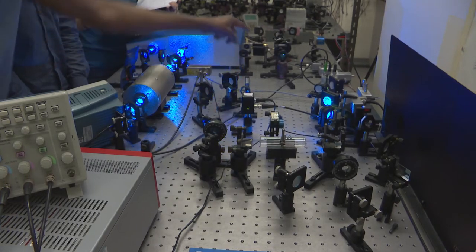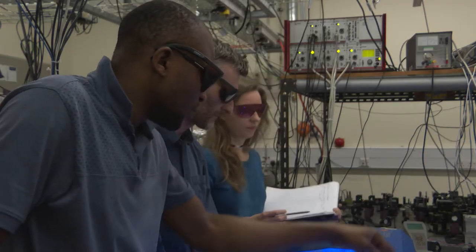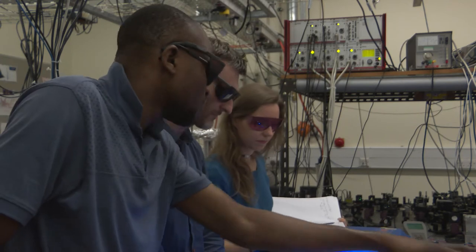Here you can see OU postgraduate students using lasers to create arrays of ultra-cold atoms to test theories linked to quantum computing.